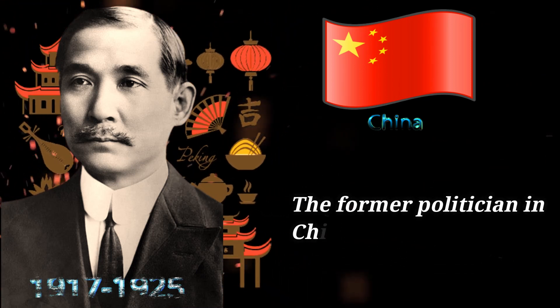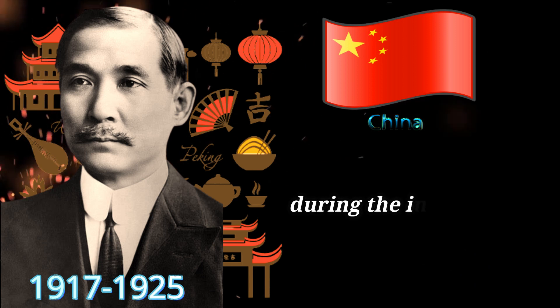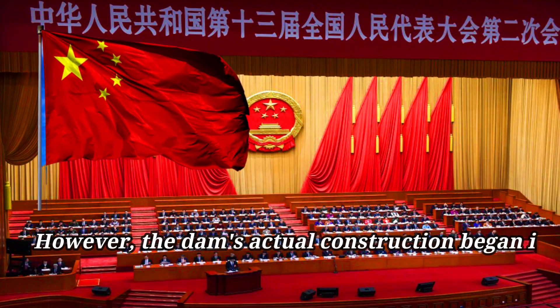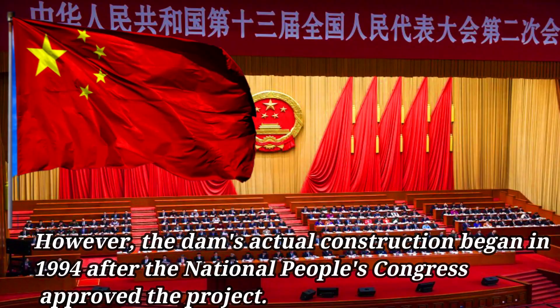The former Chinese politician Sun Yat-sen first envisioned this concept during the international development of China in 1919. However, the dam's actual construction began in 1994 after the National People's Congress approved the project.